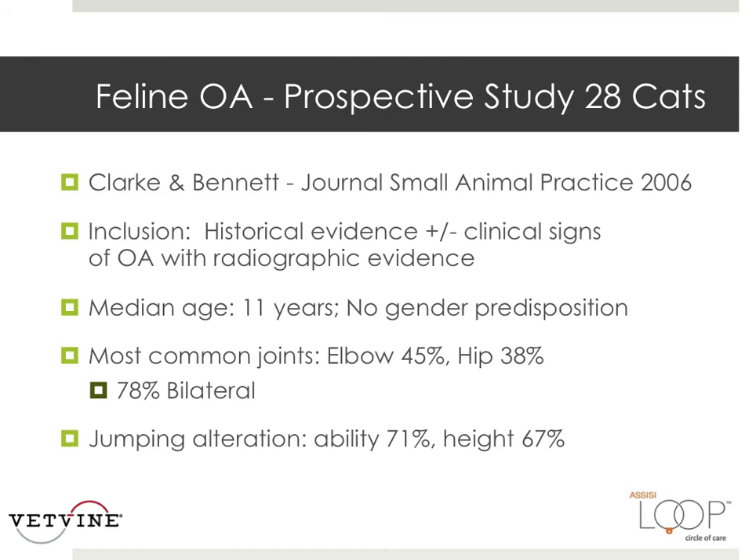Another prospective study was done in 28 cats. Inclusion criteria were the presence of historical evidence and/or clinical signs of osteoarthritis together with radiographic evidence of OA, with clinical improvement within four weeks of being given an analgesic, and freedom from other disease processes. The elbow accounted for 45% and the hip 38% — these were the most frequently affected joints. 71% of the cases had primary etiologies.